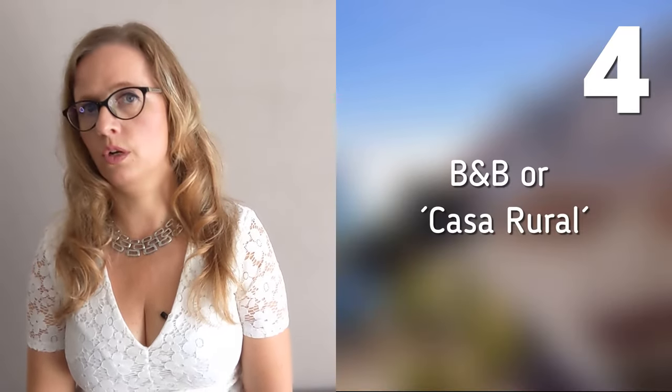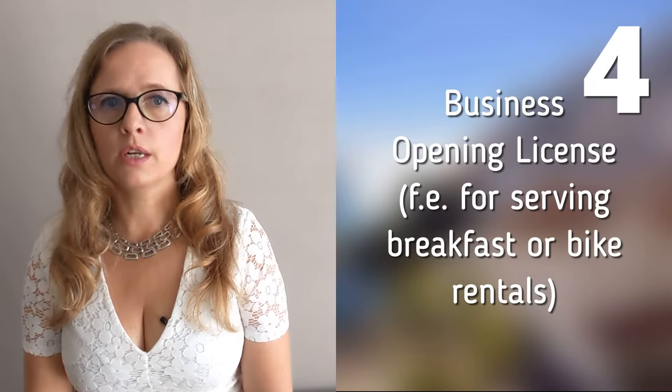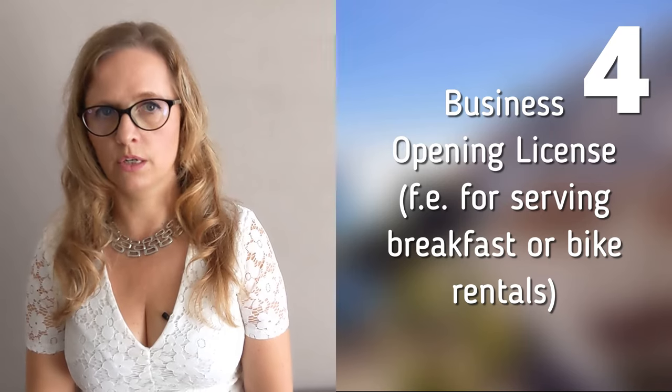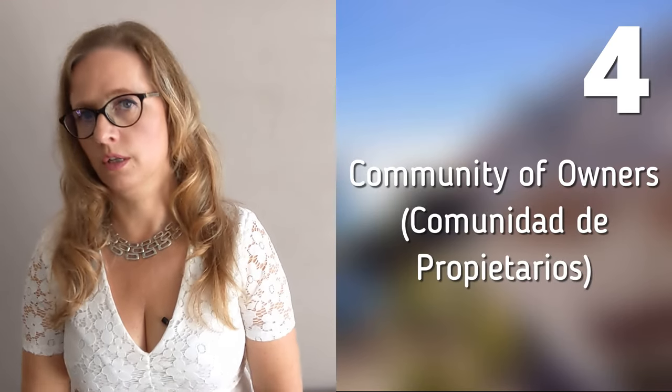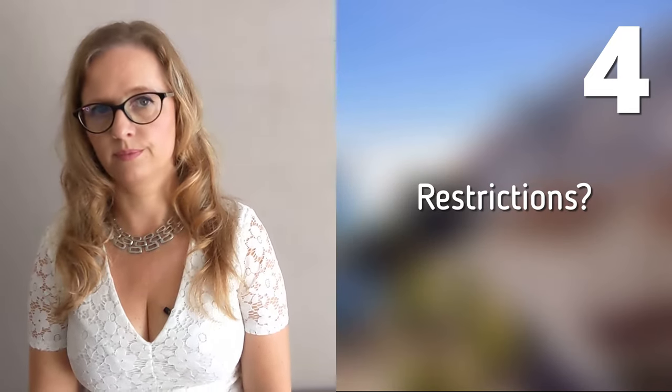There are over 30 different kinds of RTA rental licenses. There are specific rules in the countryside that you need to know if you, for example, want to start a B&B with breakfast or a Casa Rural. I recommend that you check with your lawyer if these special rules apply to you. In addition, it's important to know that applying for a business opening license is a long, expensive procedure of which you can't get any guarantees before you purchase. Also, check whether your liability insurance needs to be extended for commercial rental. And have your lawyer check with the community of owners — the Comunidad de Propietarios — whether there are any specific restrictions regarding renting out your property.